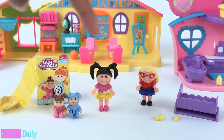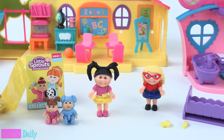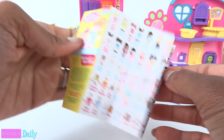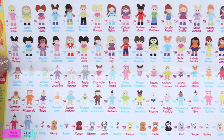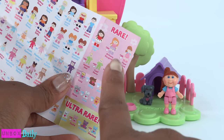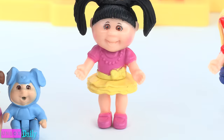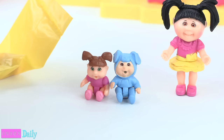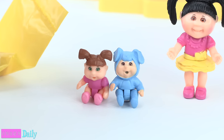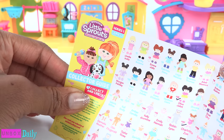Here are our two kids, our two babies, our accessories, our hidden pet figure, and the collector's guide — so we can check off the little sprouts as we find them. The one that came with the school is Piper June; she is rare. This is Olive Juliet, Ella Grace, Charlotte Zoe, and Lucas James. The collector's guide shows series one and series two.